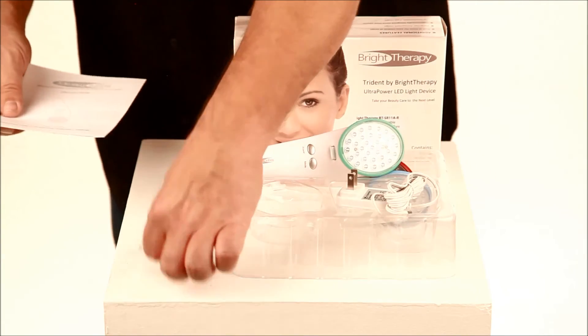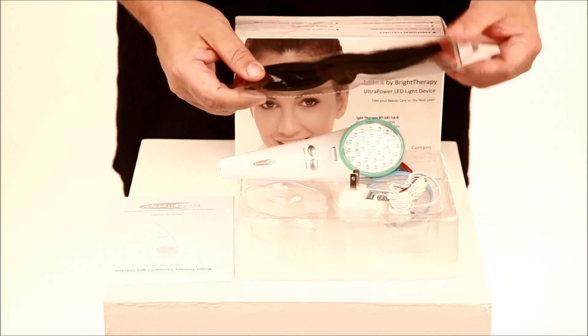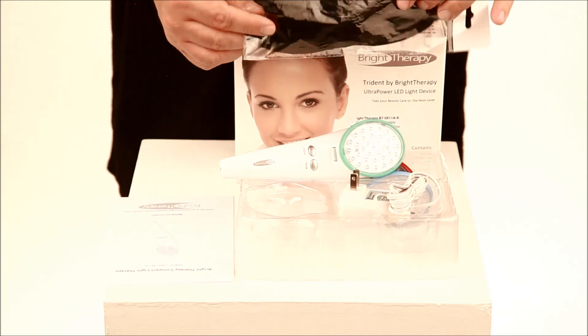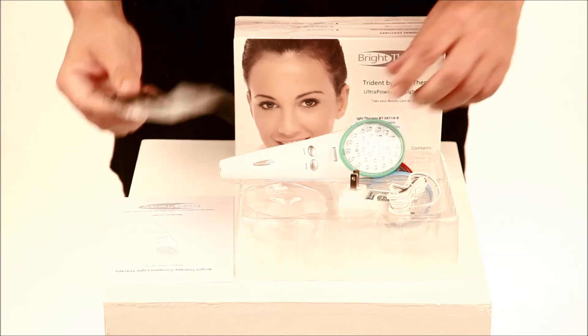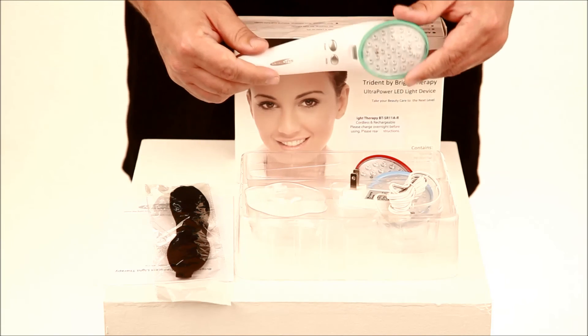Also included is an eye shield. It's not necessary to use, but some people find the light too bright and uncomfortable in the other eye, so we include an eye shield. And if you want to buy this device or find out more information, please visit our website at brighttherapy.com.